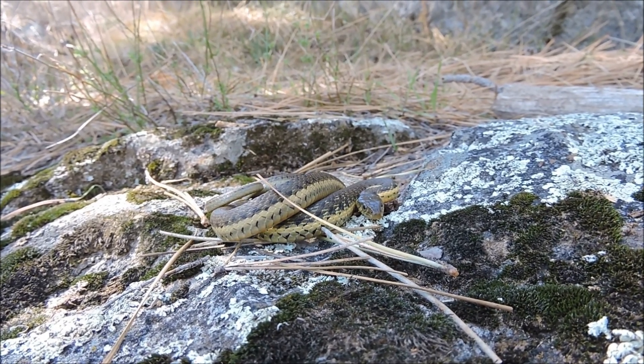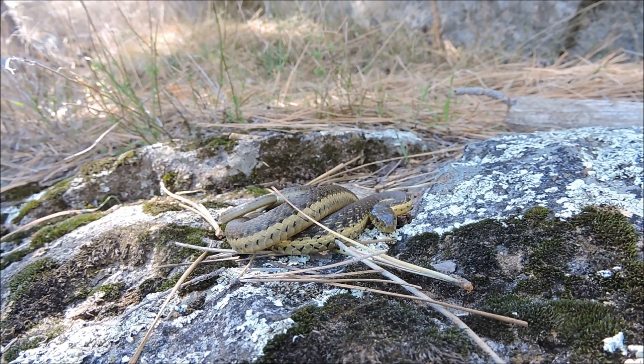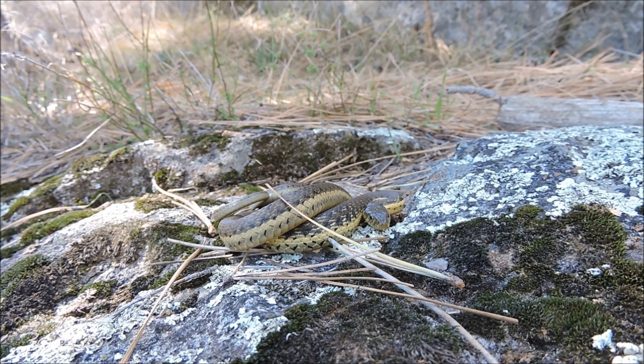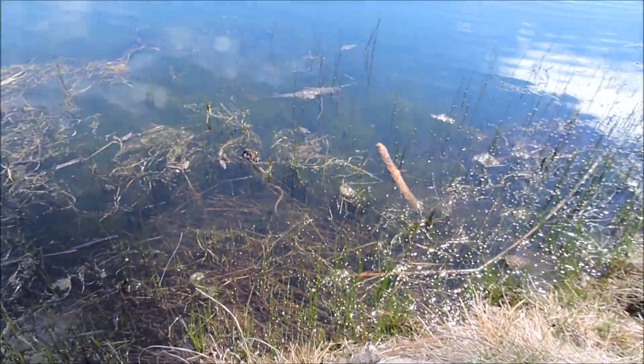This is actually the second two-stripe garter snake we've found today. The other one we found was a little noodle — about six or seven inches long, just a tiny little guy. Very, very cool two-stripe garter snake.